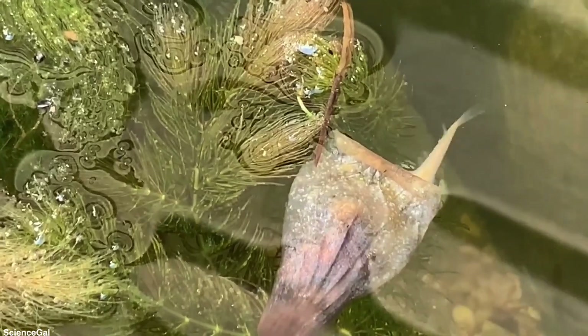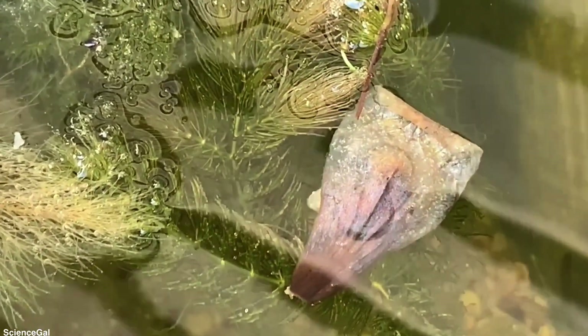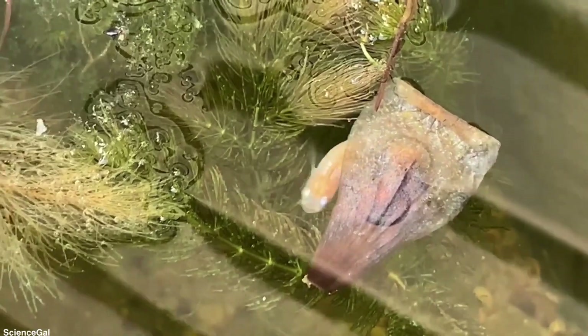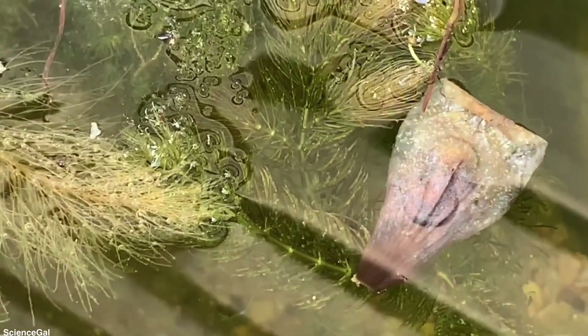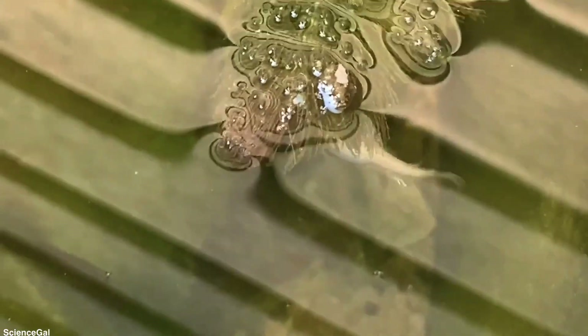Female rice fish twist, turn, and wiggle through the floating plants, working quite hard to scatter their eggs. It's not exactly the quickest process — I didn't get the chance to watch the entire time, but I did watch for about 30 minutes and she still had plenty of eggs to go.